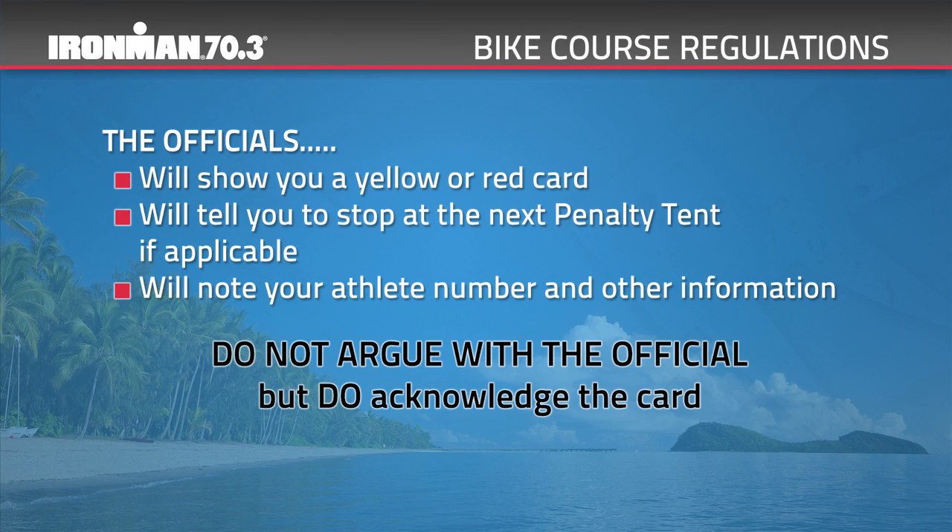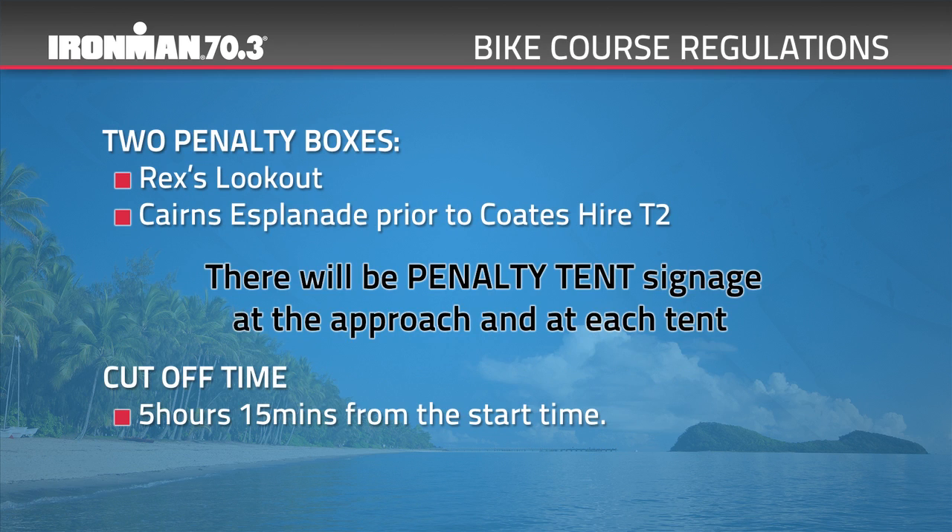If you receive a penalty, officials will show you a yellow or red card, tell you to stop at the next penalty tent if applicable, and note your athlete number. There are two penalty boxes on course located at Rex's Lookout and Cairns Esplanade prior to Coats Hire T2. The time limit for the bike leg is 5 hours 15 minutes from the start time. Any cyclists unable to reach this cut-off will be collected by event SAG wagons. Any remaining team runners in T2 will be sent out onto the run course at this time and the team will be classified as a DNF.